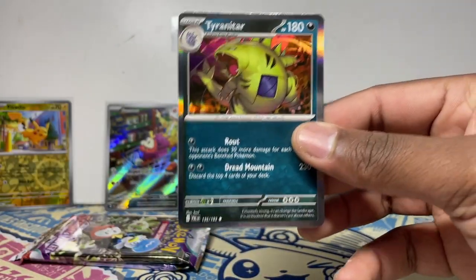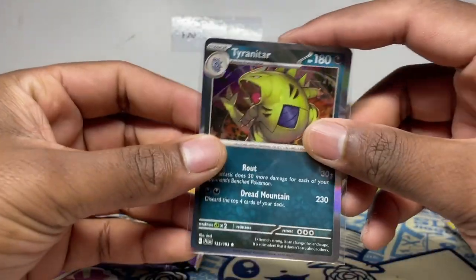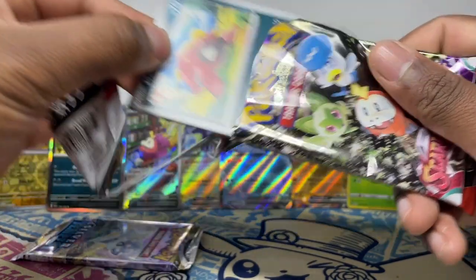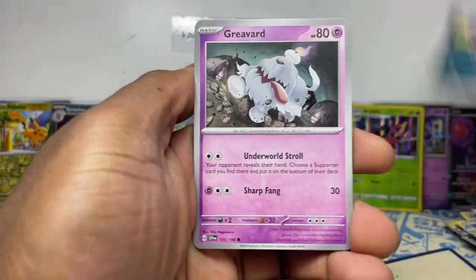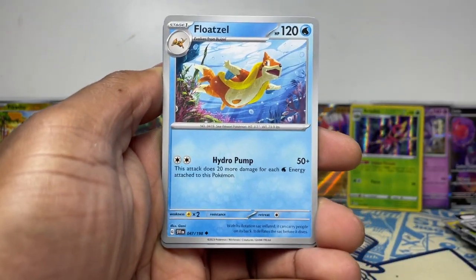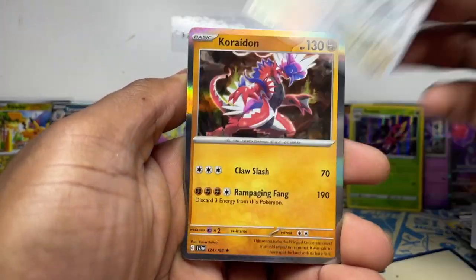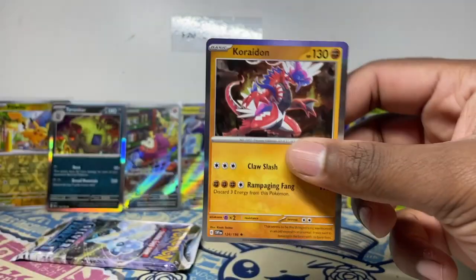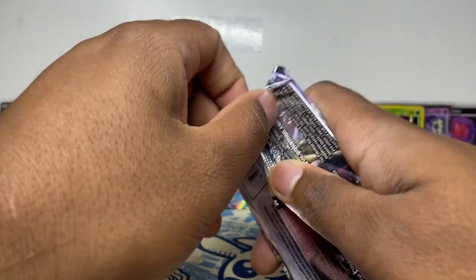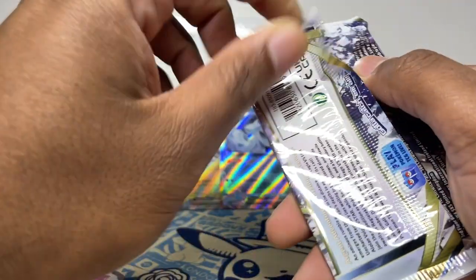Tyranitar holo — that's the Illustration Rare we can try to pull. That's the brand new Paldea Evolved set guys. Into Scarlet and Violet — I've opened so much Scarlet and Violet, nothing much I'm after really. Doubling up on some Special Illustrations — Koraidon holo. Then we've got one Silver Tempest pack to finish.